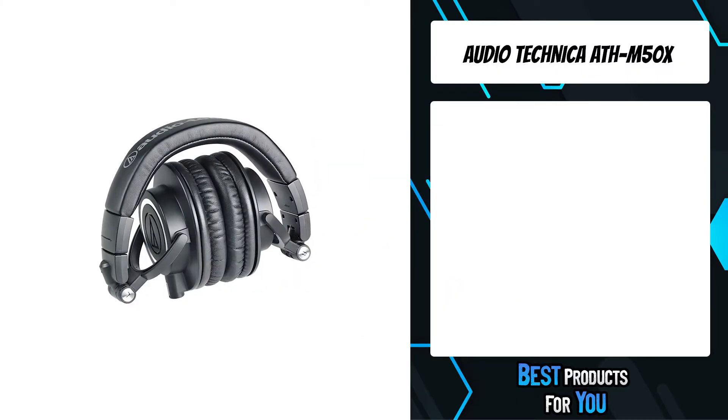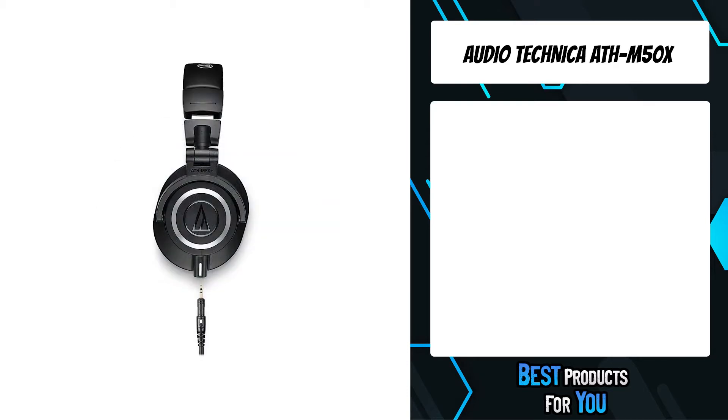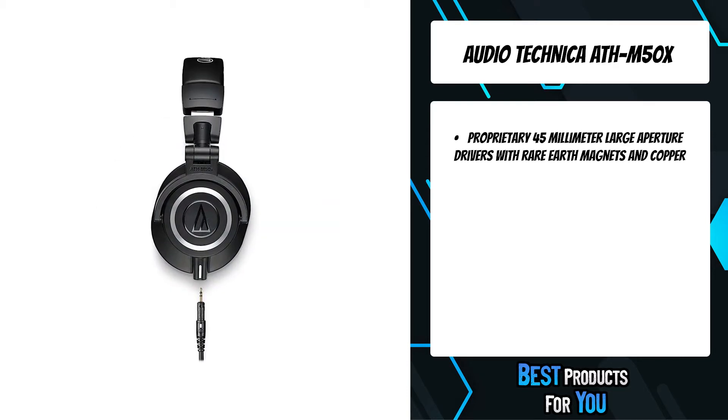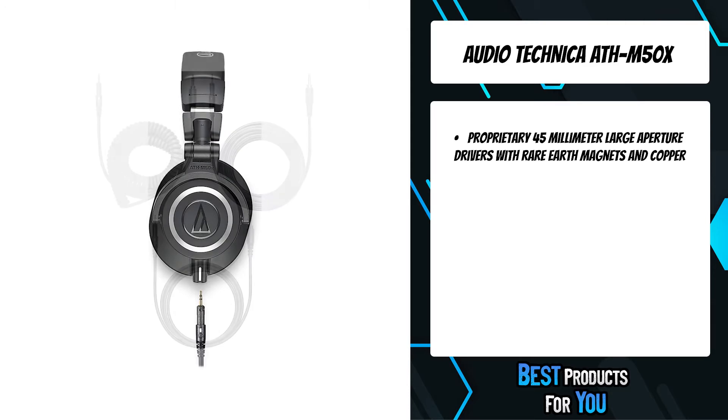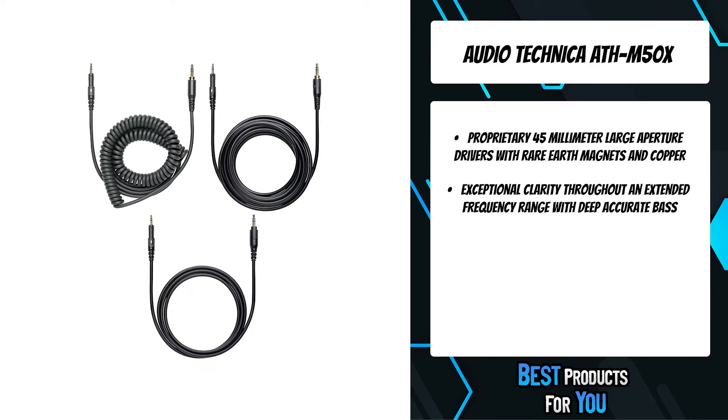The fifth product on the list is the Audio-Technica ATH-M50X. As the most critically acclaimed model in the M-Series line, the ATH-M50 is praised by top audio engineers and pro audio reviewers year after year.